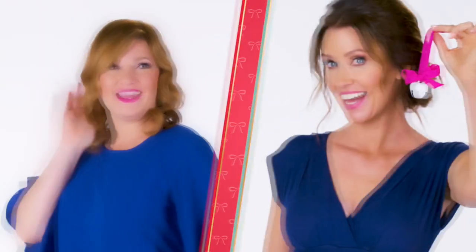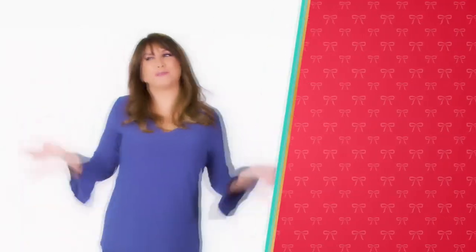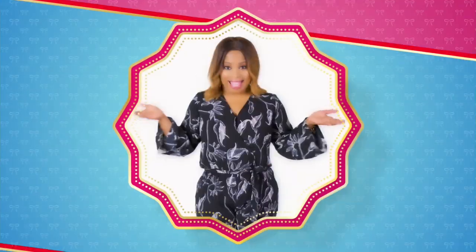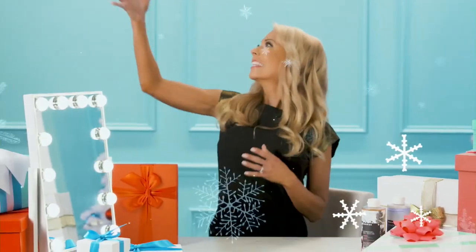Tis the season — do I hear sleigh bells? It's the holidays at HSN, celebrating 40 years of merry. We're making spirits bright — time to eat, drink, and be more merry. It's more of everything you wish for. Don't forget the presents. Santa has elves; you have us. Let's get this holiday party started — more gifts, more brands, more friends, more merry.